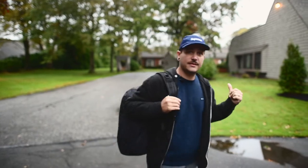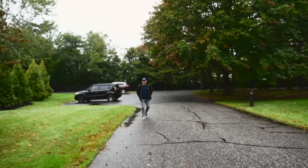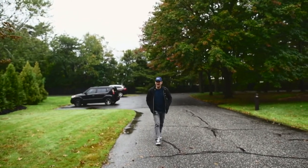I'll be honest, I didn't even know what we're shooting today, so let's go check it out guys. I definitely thought that I almost locked the keys in the car, but thankfully I didn't.